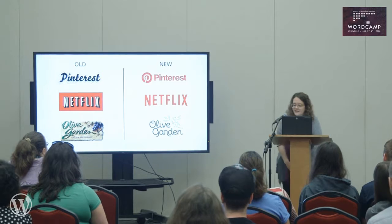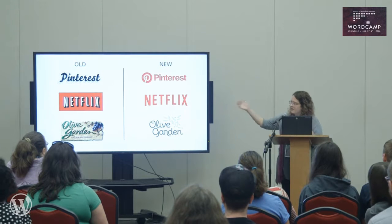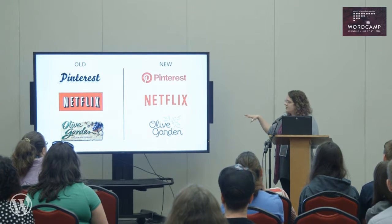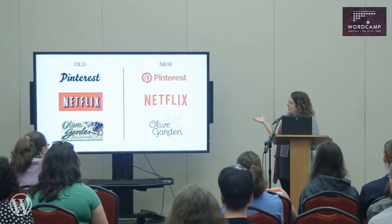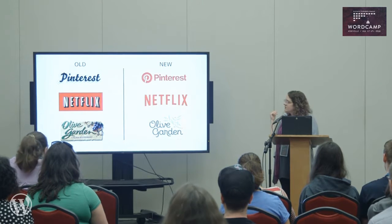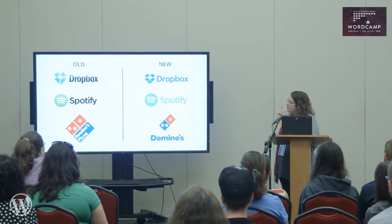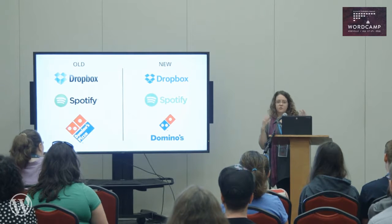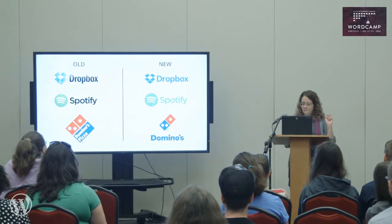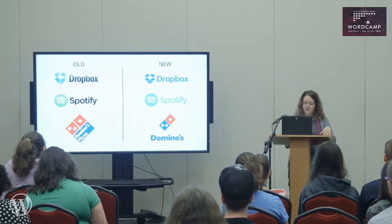Here are some logo designs over the last decade. You'll notice that the new style is much more minimal — there are one or two colors at the most. They've lost all their textures and gradient styles. They've also limited the colors, which is helpful. For example, if you look at Dropbox and Spotify, they use one color and you can change that color depending on what it's being viewed on. Logos are also horizontal in format and have separate elements that can be used across various devices.